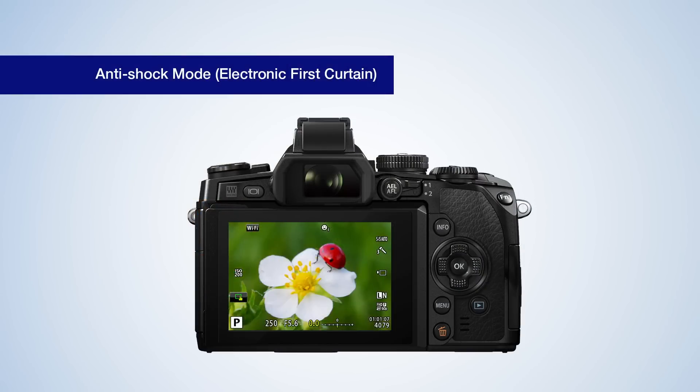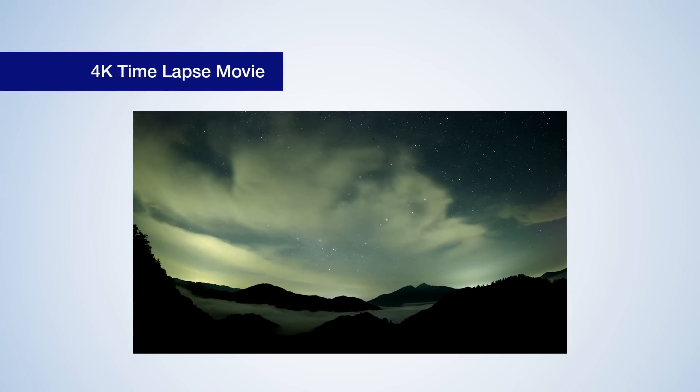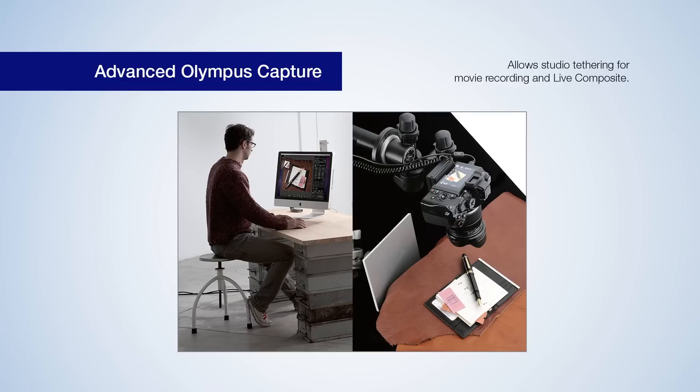Improved anti-shock mode, 4K time-lapse movie, and support for advanced Olympus Capture tethering and remote control live composite via OI.Share version 2.6.